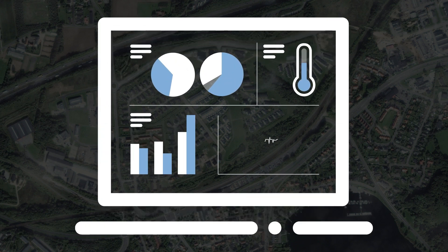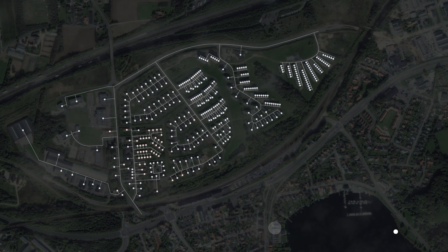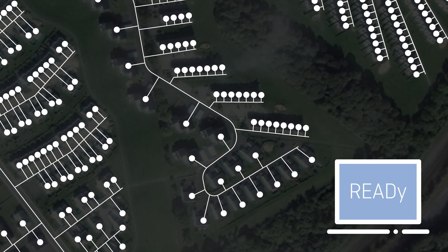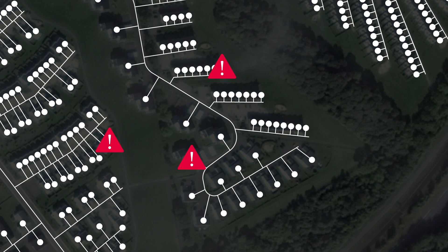In addition to precise readings and accurate billing, the solution enables continuous monitoring and provides info codes to help you react and learn, including leakages, faulty meter installations, and other irregularities.